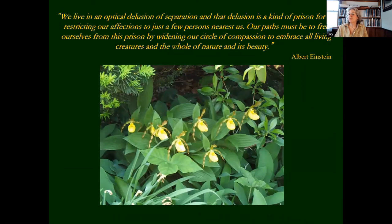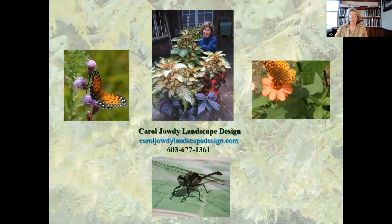I want to end with a couple of quotes. This is Albert Einstein: 'We live in an optical delusion of separation. And that delusion is a kind of prison for us, restricting our affections to just a few persons nearest us. Our task must be to free ourselves from this prison by widening our circle of compassion to embrace all living creatures and the whole of nature and its beauty.' And there we can stop — hopefully we can answer some questions if you have them.